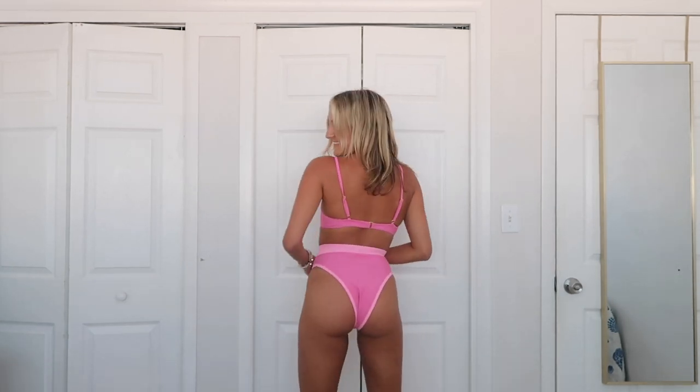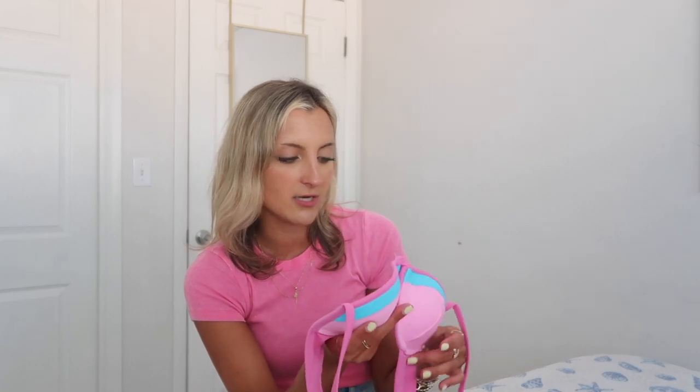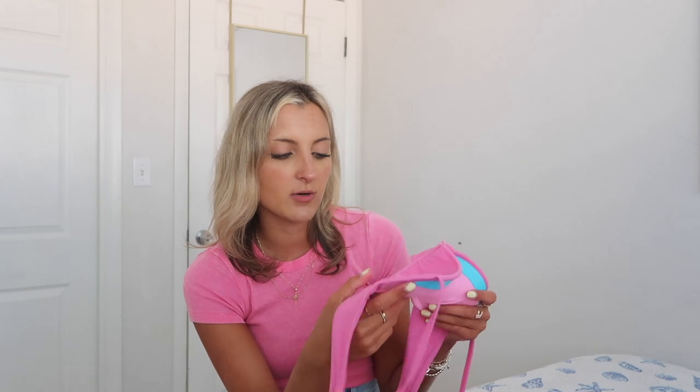I ended up getting two different style tops to pair with that. The first is one of their underwire styles — this has so much support to it. If you are a bustier girl and you're looking for a swimsuit that is going to give you support, you can bounce around, you can swim in, I highly suggest this. I got this in two different colorways so you'll see it again a little bit later. The padding on this one is not removable so you've got a little bit more coverage, it does have that underwire for support, a clasp along the back, and thinner adjustable straps.